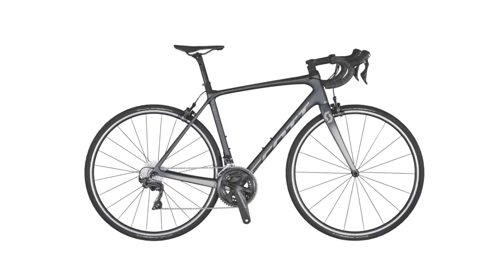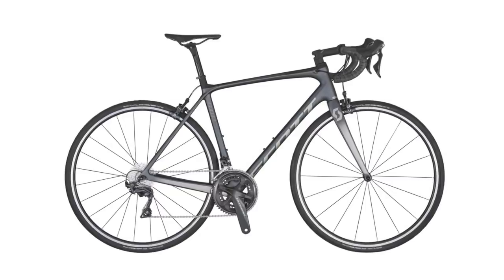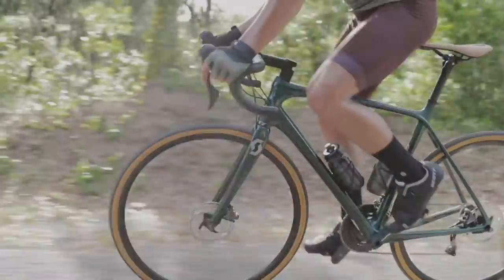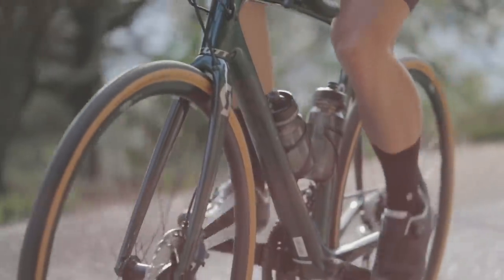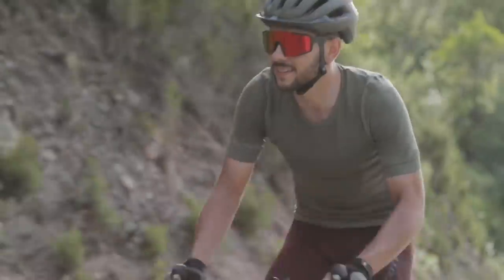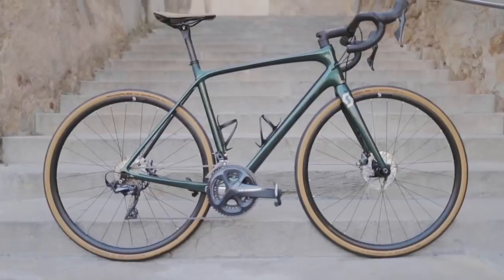The SYNCros wheels keep the weight low with shallow alloy rims and 18/24 spokes front and rear. Providing additional comfort for big rides on rough roads are the excellent Schwalbe One 28mm wide tyres. So the Scott Addict 10 looks like a really well-specced bike for racing and long gran fondos.